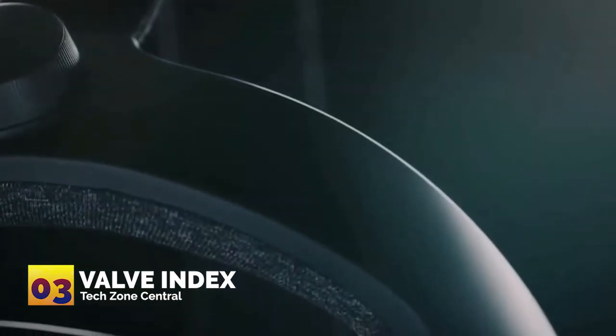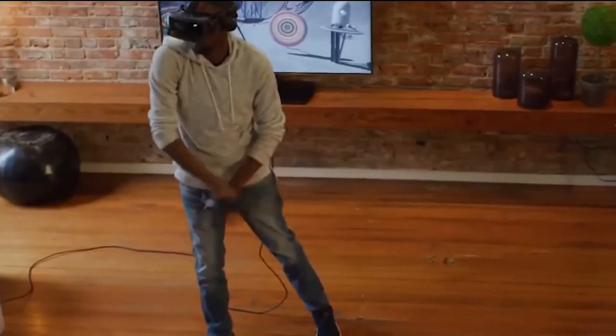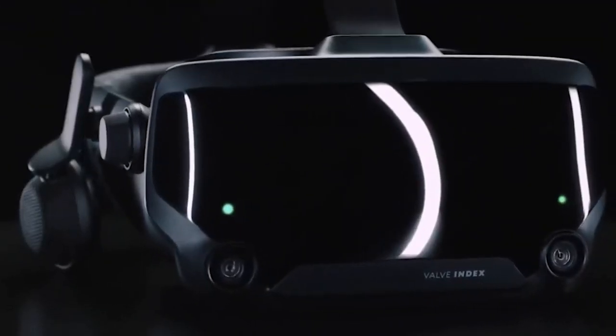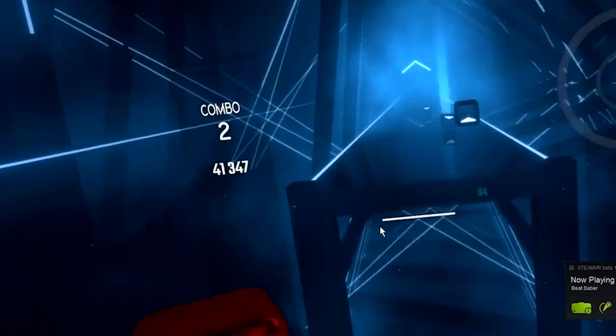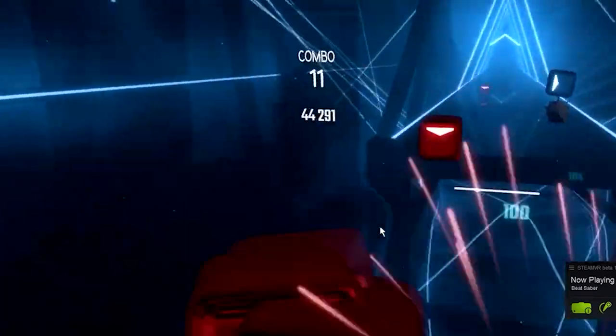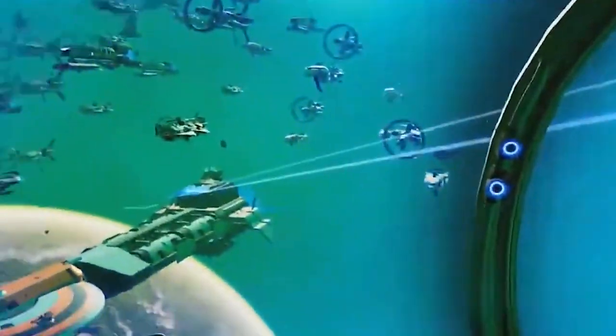Number three: Valve Index. The next virtual reality headset at the pricier end of our list is the Valve Index. This product prides itself on providing versatile comfort, with a resolution of 1440 x 1600 and pixels on screen guaranteed to provide a full red, green, and blue color scheme.